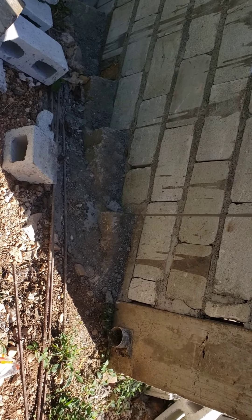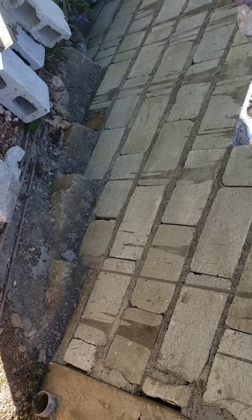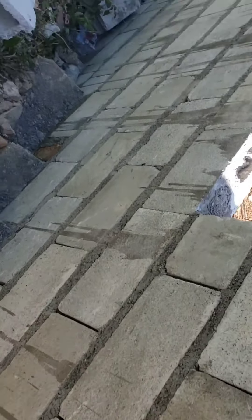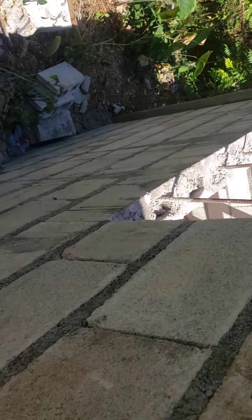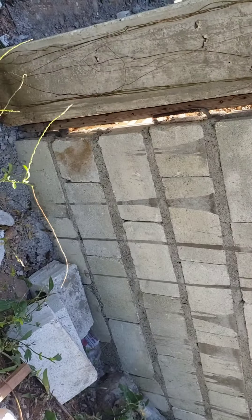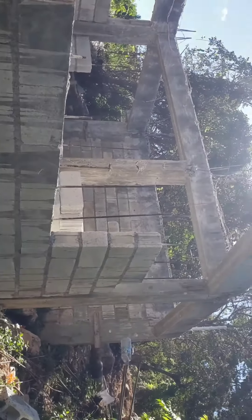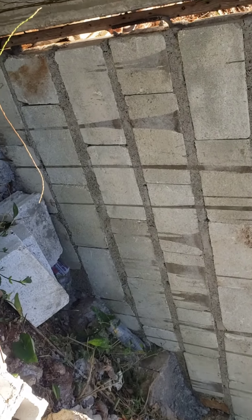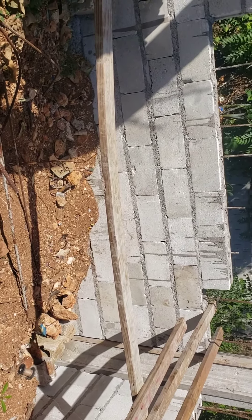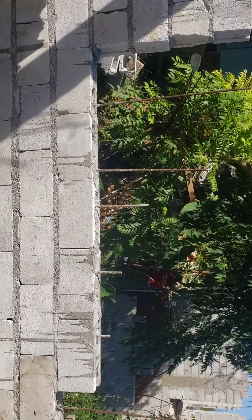Welcome back to my channel guys. So this is the other side of the house here. I have almost finished blocking up this side. This is the outside — I'm going to show you guys the inside. So this is the inside of it, block underneath. And here is going to be a four feet window here.